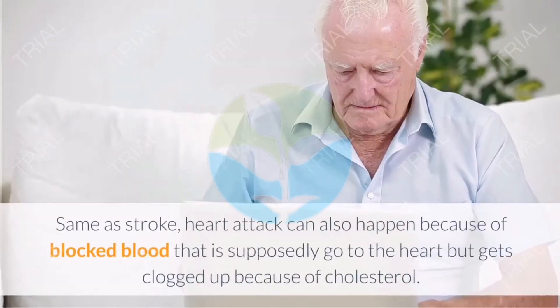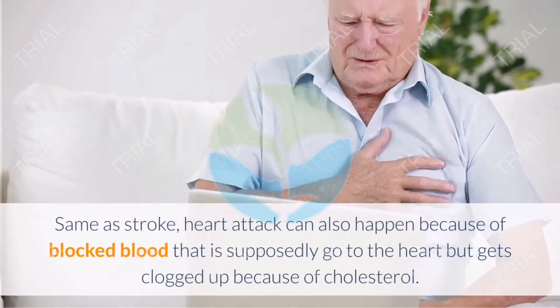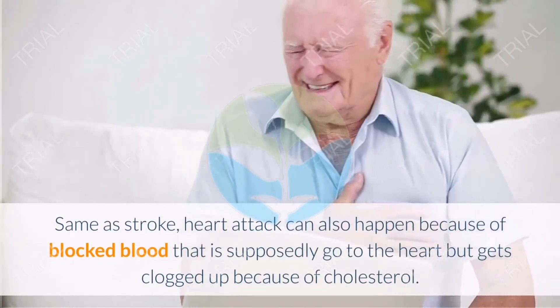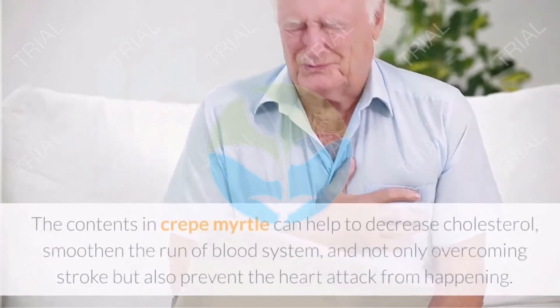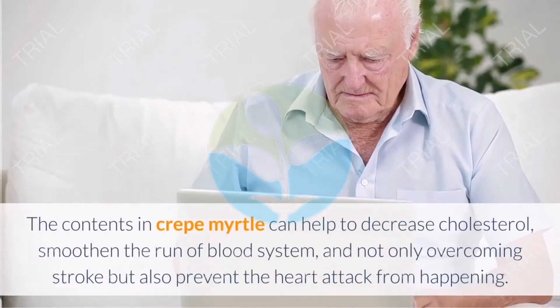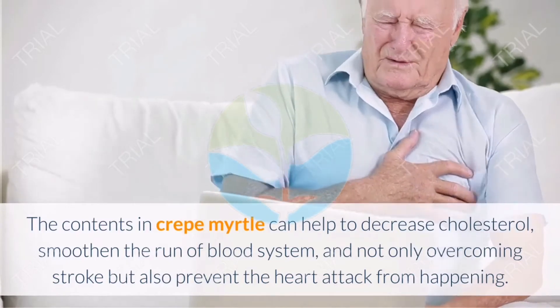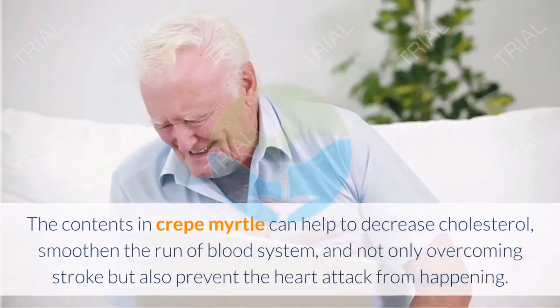Eleven: Prevent heart attack. Similar to stroke, heart attack can also happen because of blocked blood going to the heart, clogged by cholesterol. The contents in Crepe Myrtle can help decrease cholesterol and smooth the blood system, not only overcoming stroke but also preventing heart attack from happening.